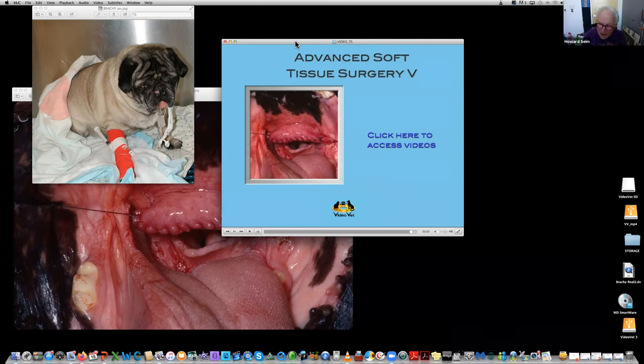One thing I have learned about surgeons is that they are not physiologists. Sometimes they cut stuff away, trim stuff, and remove stuff either because it's in the way or just because it's there. Usually they have a purpose, but sometimes I don't think they always know what that purpose is. Brachiocephalic syndrome was one of those things for me.